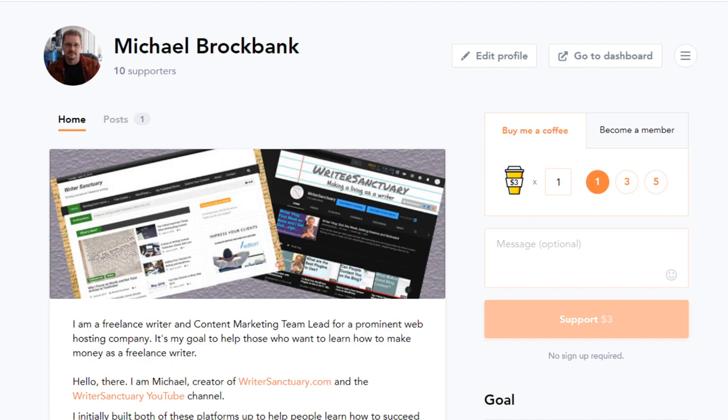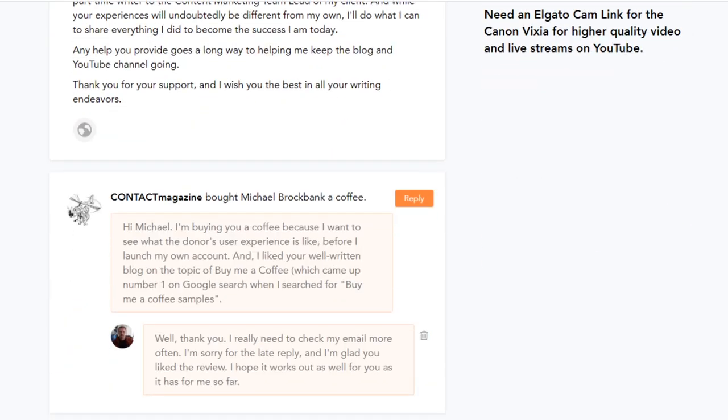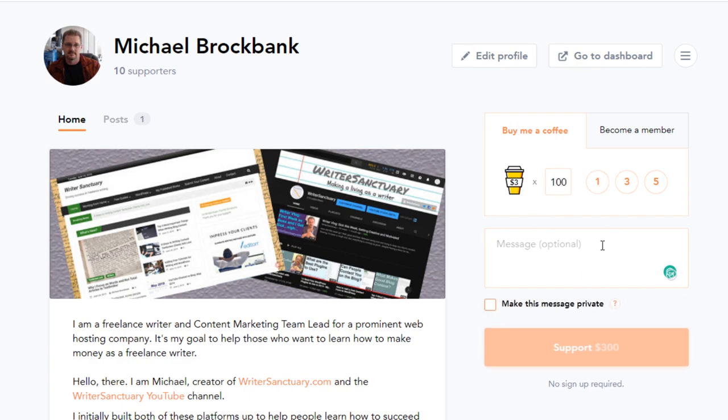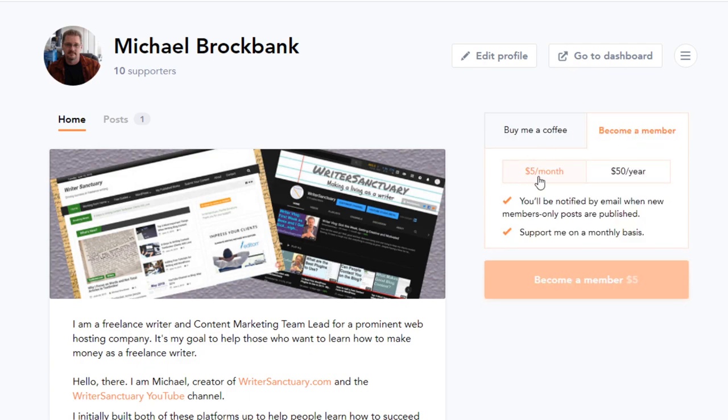So how does Buy Me a Coffee work? First of all, you're able to create your own page. In here you have your header image, you can add a description of who you are and what you provide, you can create goals, and you can also add posts to your supporters. Anybody visiting this page can donate one, three, or five coffees at a time, or enter a custom amount like a hundred. They can put in an optional message, choose to keep it private, and then hit the support button — in this case for $300. As you can see, I can't donate to myself. They also have the option to become a monthly member for a subscription fee.